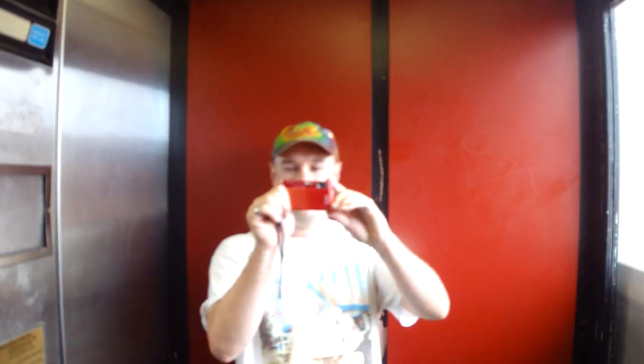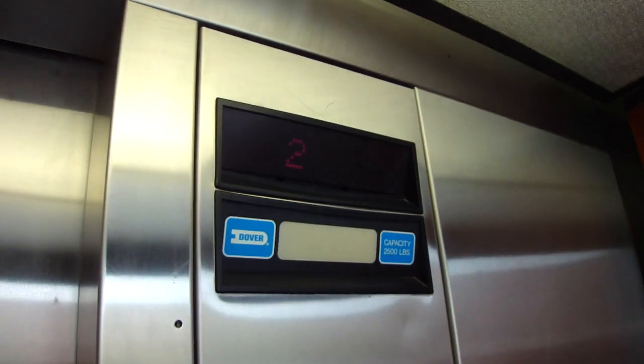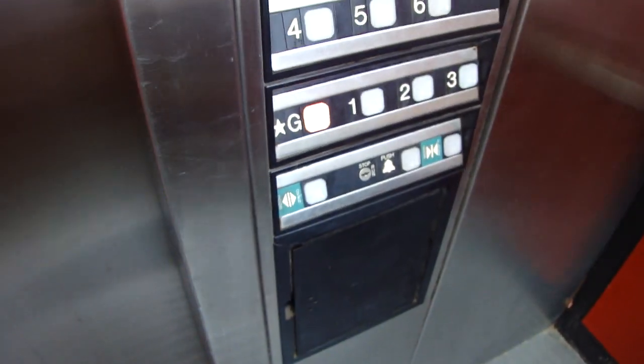Do you think this thing should have been hydraulic? No. Because you see the setting in the Square Garage over there? It's five stories and it's traction, relay-controlled Dover. Dover Impulse.